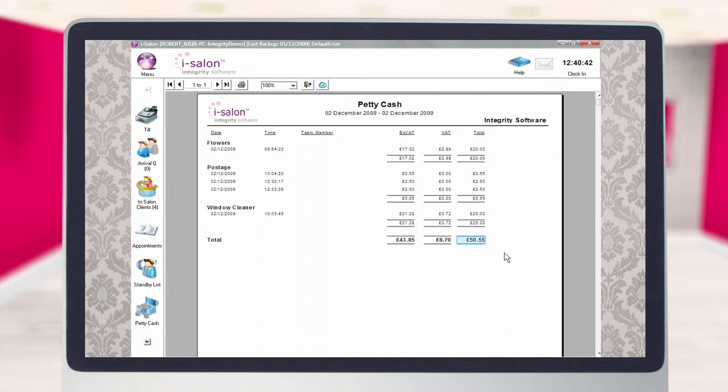To print a copy of the report to your report printer, select the printer icon at the top of the screen. To close your report and return to the main iSalon menu, select the door icon instead.